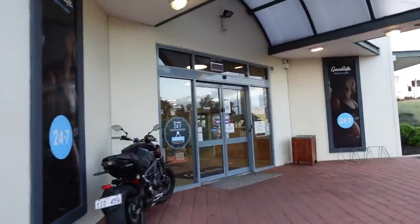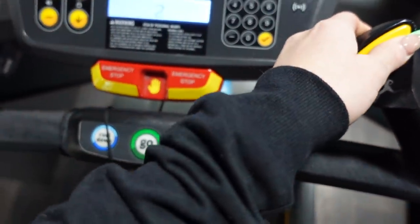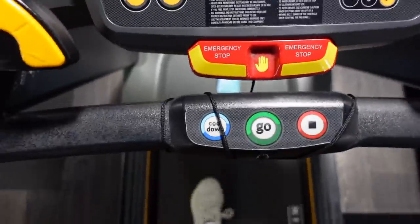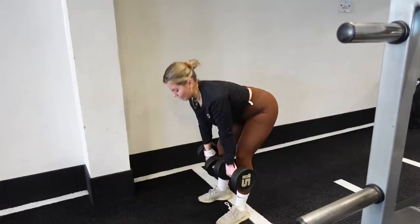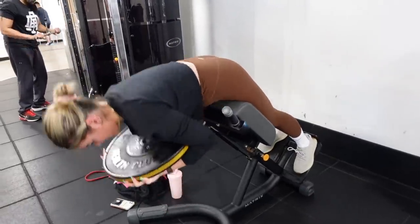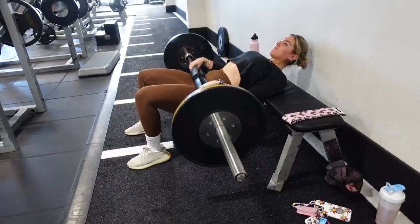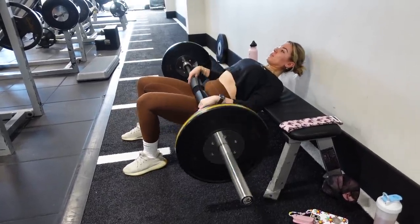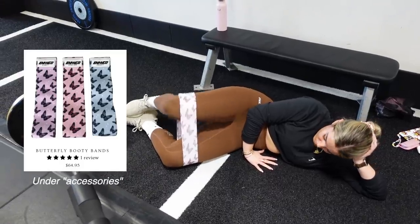I get to the gym and I have a PT session with Hayley, but first I like to come about 20 minutes early to warm up on the treadmill and get my steps in. Then here are some clips of our lower body workout: we did squats, RDLs, leg press, back extensions or glute extensions with a plate, Bulgarian split squats — literally my least favorite exercise, they burn — hip thrusts, and then some side clams with butterfly booty bands. You can get those from Jazz Hair Made online.